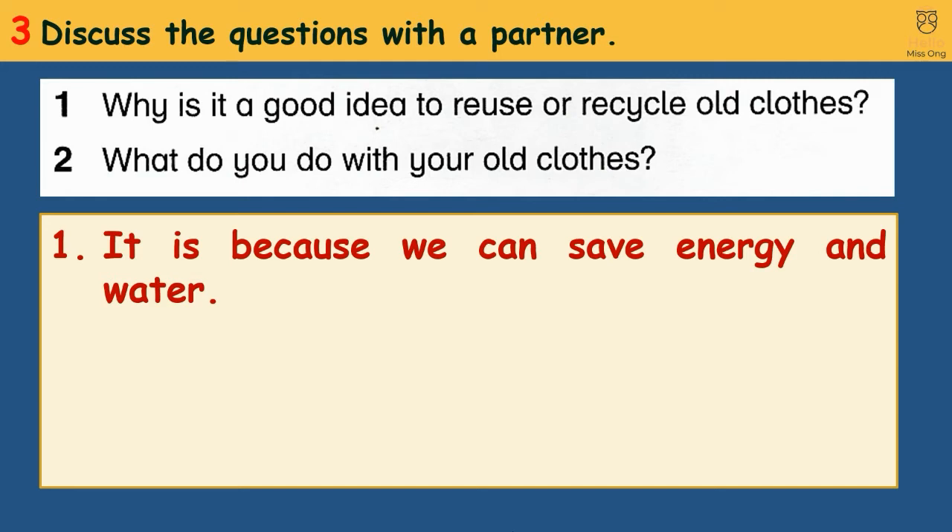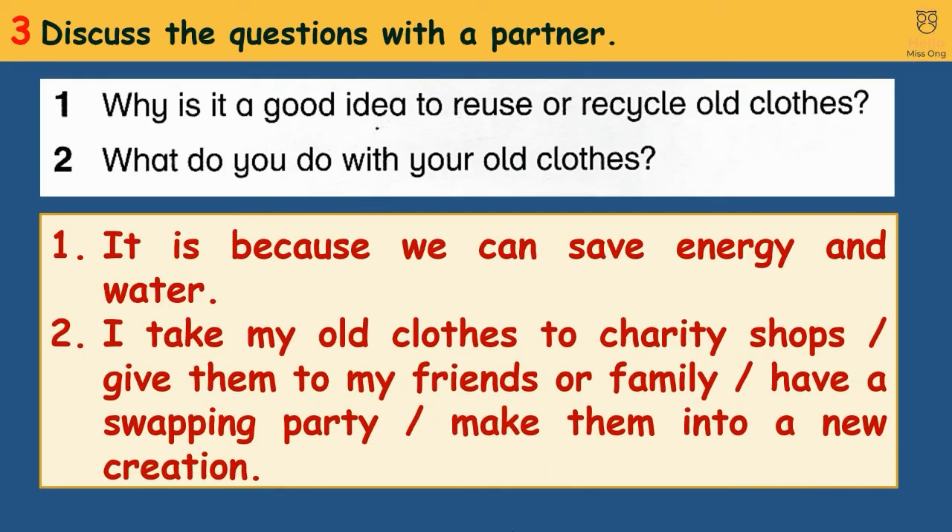2. What do you do with your old clothes? I take my old clothes to charity shops, give them to my friends or family, have a swapping party, or make them into a new creation.